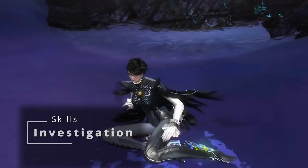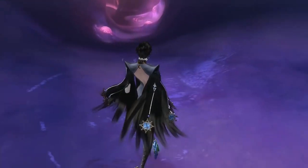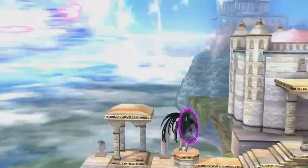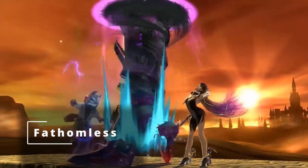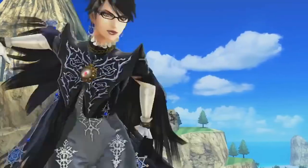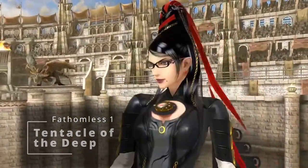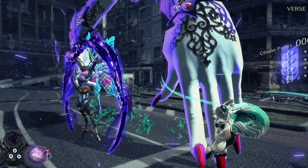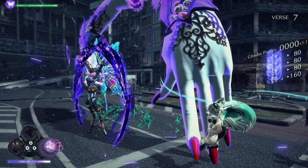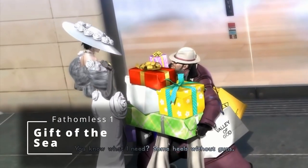At level one of Warlock, you get to choose an Otherworldly Patron, also known as a Subclass. Considering how Bayonetta casts her spells — reaching out with her hair and forming big fists or extensions of her own body — we're going to go with Fathomless. You get Tentacle of the Deep, a spectral tentacle you can summon as a bonus action with 10-foot reach. You can attack with it as your bonus action, move it anywhere within 60 feet, and early on it deals 1d8 cold damage and reduces a creature's speed by 10 feet. You also get Gift of the Sea, giving 40 feet of swimming speed and underwater breathing.